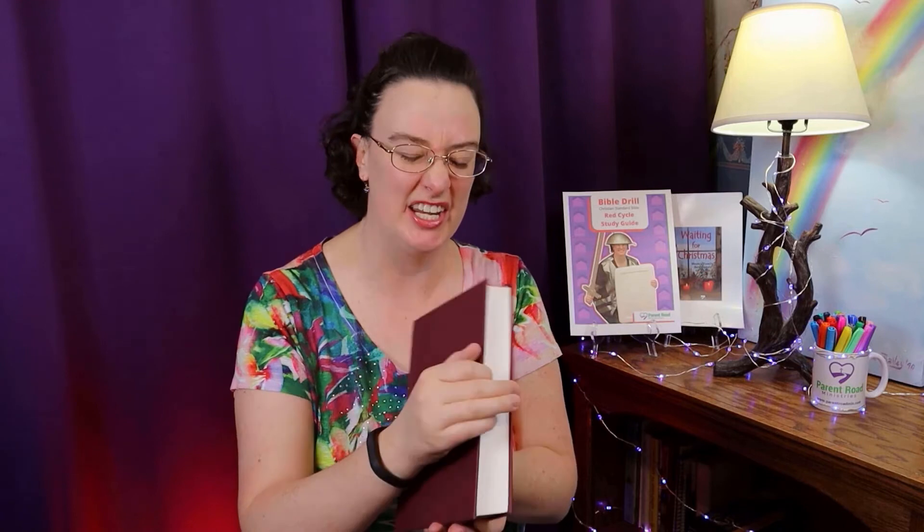Okay, stand up straight and you're going to hold your Bible in one hand. Put your fingers around the spine — this is the spine. Don't put your fingers on the loose pages, that's cheating. We want to keep your fingers on the spine, and hold it down at your side. It can be either side. And then you're ready. That's what you do when we say attention.